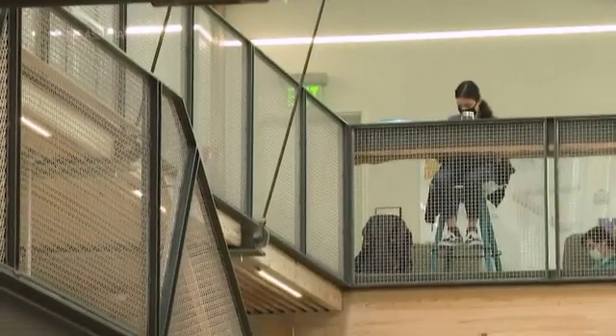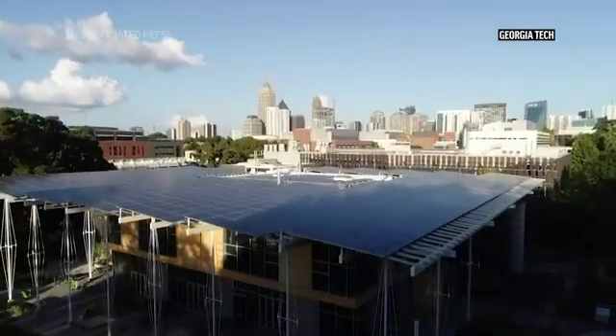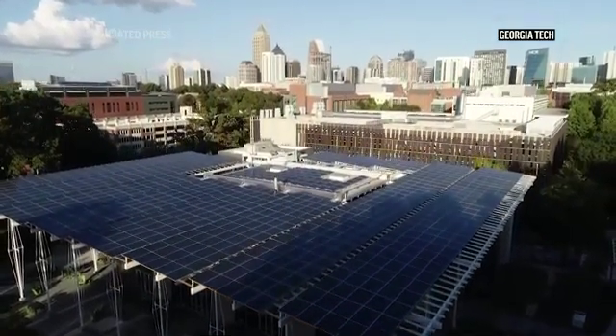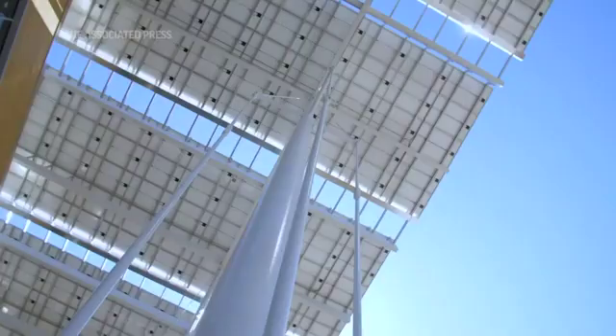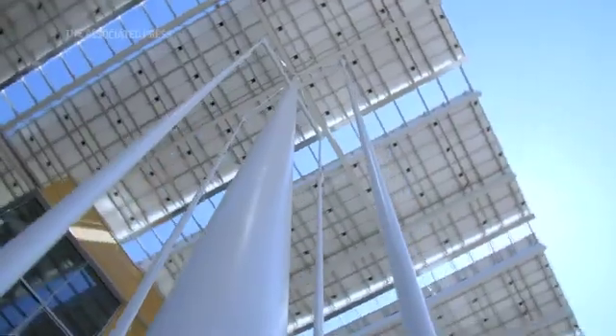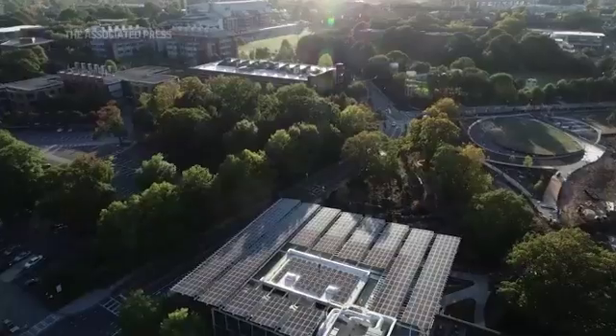One of the most obvious features of the building is of course our beautiful solar canopy, and that canopy does help us get over the top. The building itself is very efficient, and the on-site renewable electricity we generate gets this building to generate almost 225% more electricity each year than it consumes.